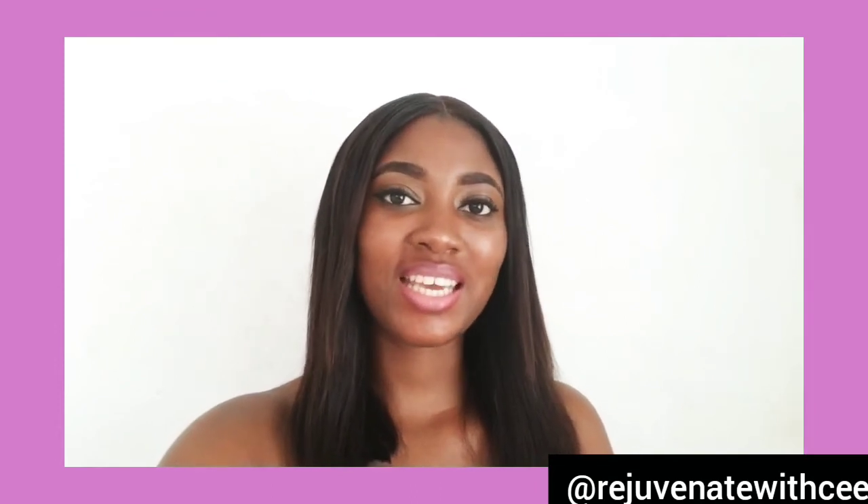Welcome back to Rejuvenate with C. Ladies and gentlemen, how are you all doing? I wish and I hope everybody is doing well, staying safe, staying healthy, and staying home.